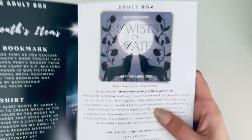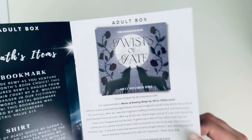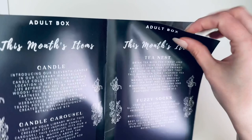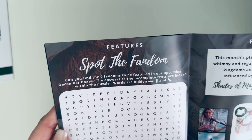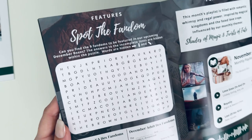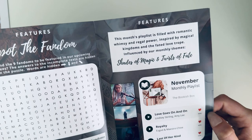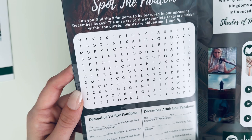We have the Twists of Fate adult box — Adult November 2, 2022. The feature title is House of Beating Wings by Olivia Wildenstein. There's a fun spot-the-nine puzzle — can you find the nine fandoms to be featured in our upcoming December boxes? The answers are hidden within the puzzle. I love their playlists too — I've been introduced to so many songs I'm now obsessed with.